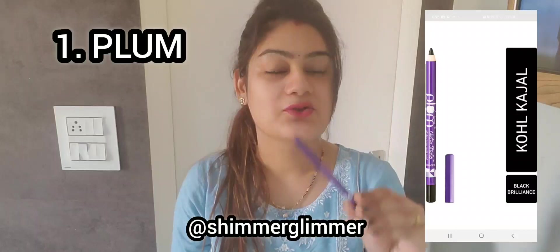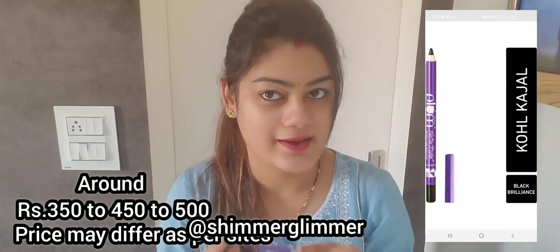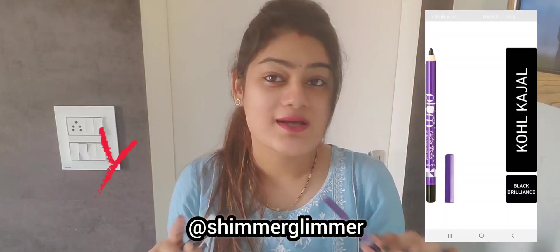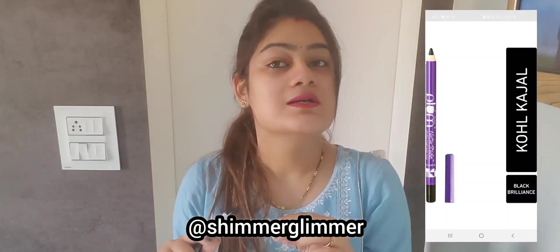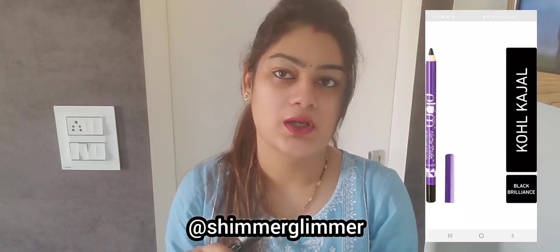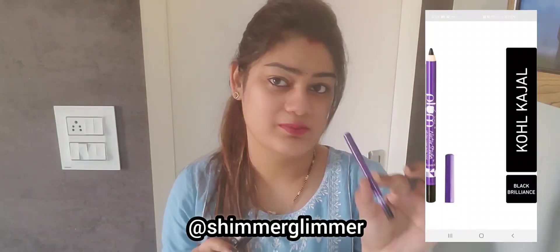First, I am going to talk about Plum kajal. Plum kajal is a useless kajal. It is not long-lasting — the water from our eyes makes it seem to fade. I don't like it at all.